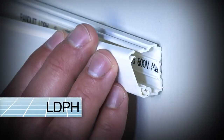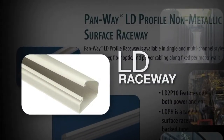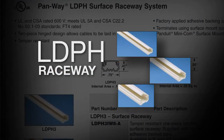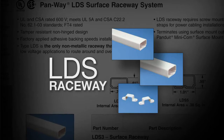Our single channel offering consists of LD, LDPH and LDS product lines. LD Raceway is a single piece hinged latching duct for use with data applications only. LDPH is a two-piece hinged latching duct for use with data or power applications. LDS is a solid one-piece duct for use with data or power applications.